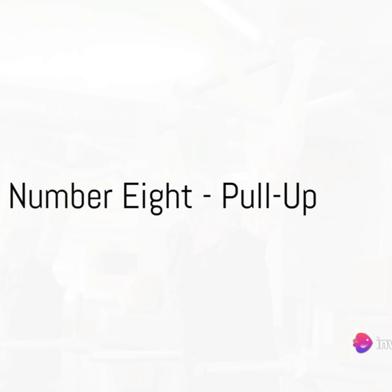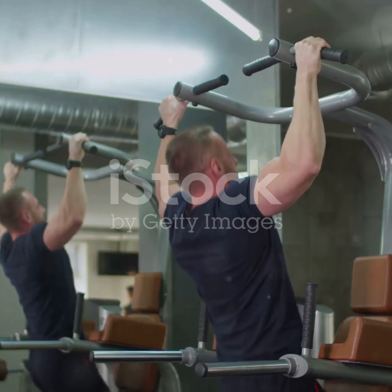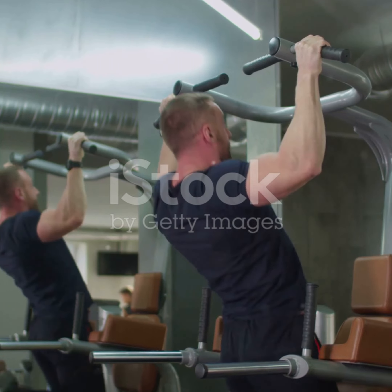At number 8, we have the pull-up. This compound exercise works on multiple muscle groups at once, making it an efficient and effective addition to your workout routine.